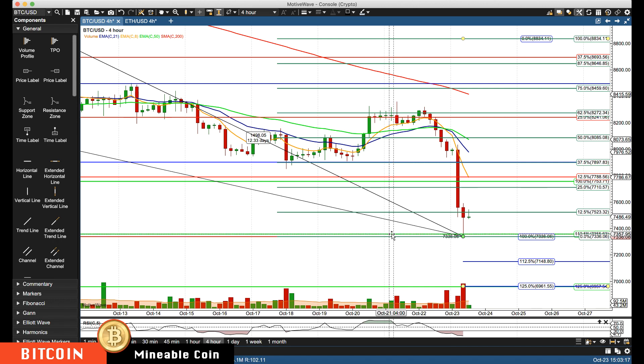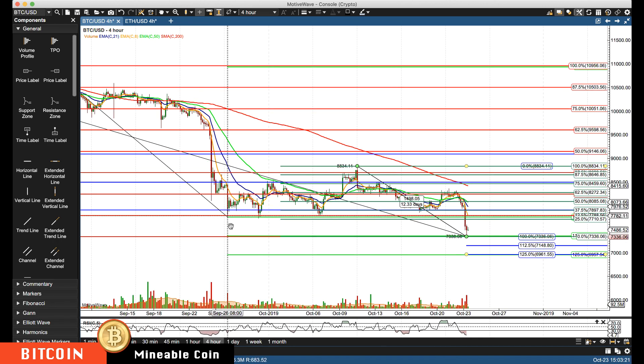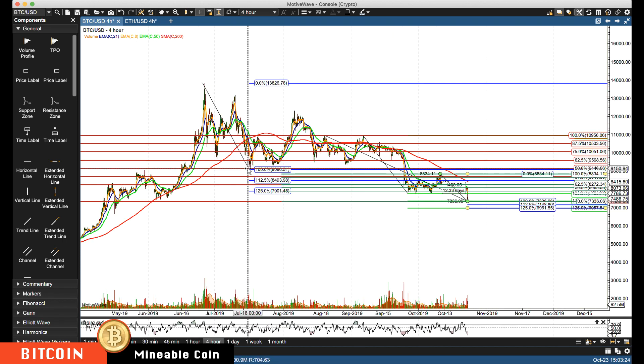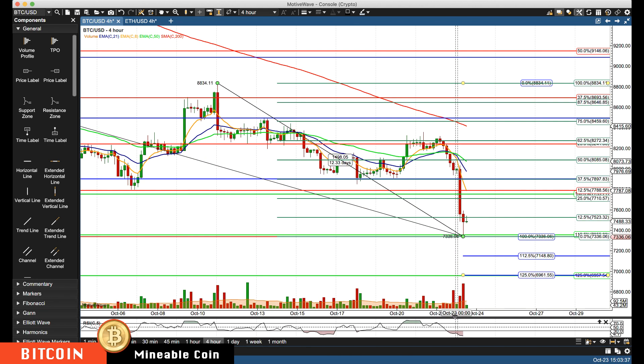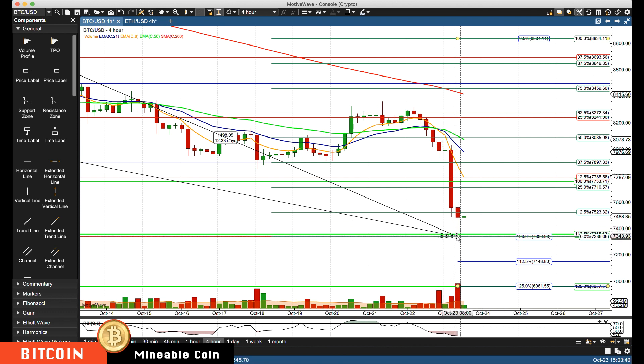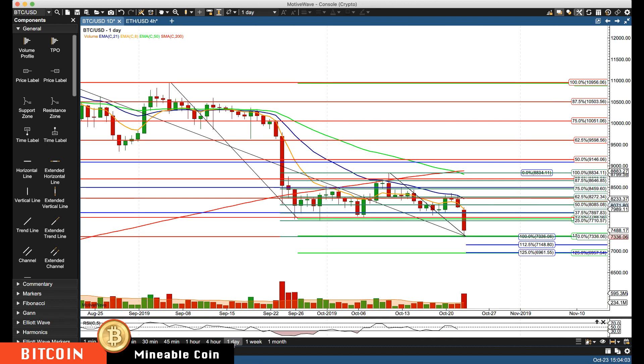If we turn around and go lower, we already hit the 12.5% Gann projection back from these lows — you can see here these lows back in September. We had the 12.5% level at 7336, spiking down right near that level. If we turn around, we have projections also from a minor cluster at 7148, and a major cluster with two sets of 12.5% Gann levels from different lows at around 6970 — so I'm just going to call it 7000. Those are our next key levels down below.